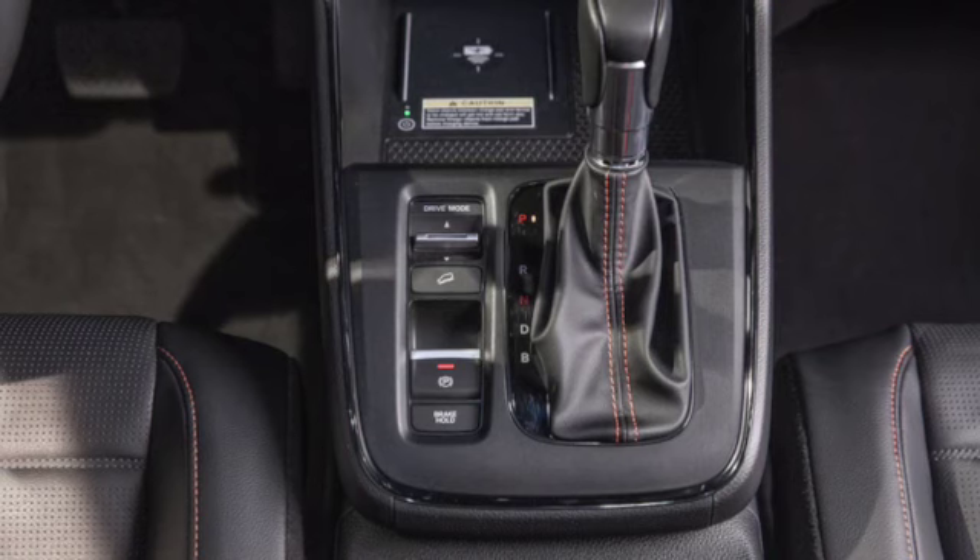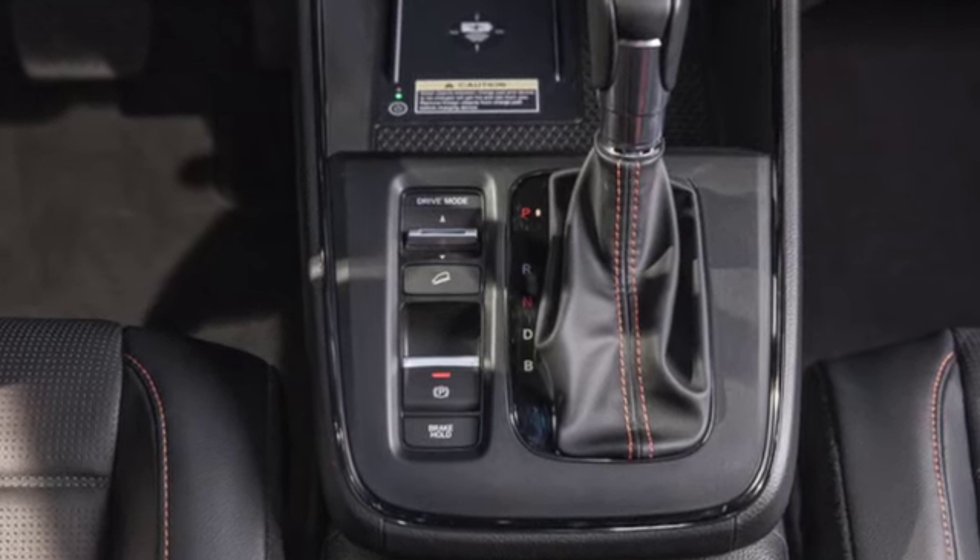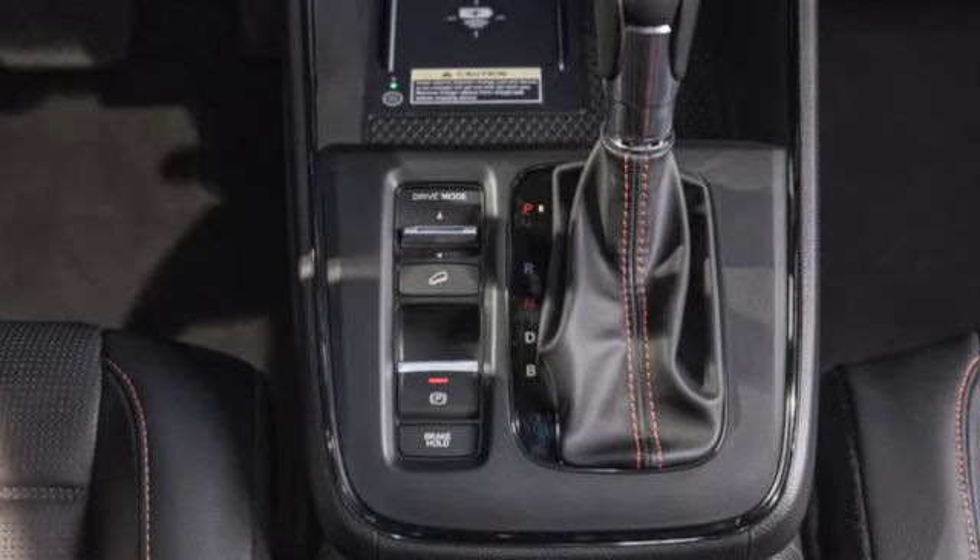It also has three operating modes: EV drive mode, hybrid drive mode, and engine drive mode.